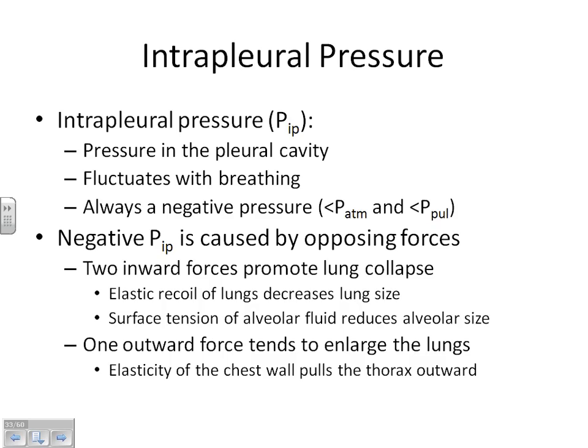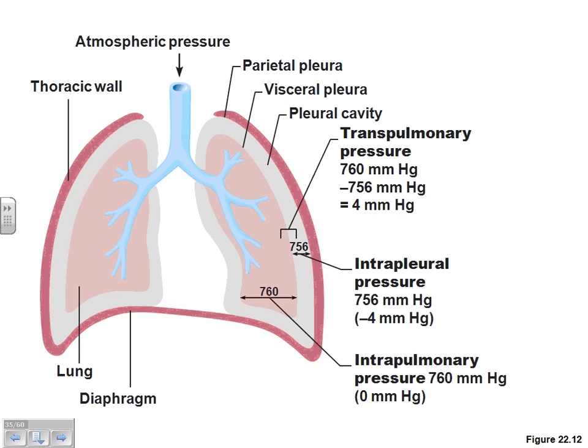Let me show you some pictures to make sure we understand these pressures. If we're talking about this person breathing, the pressure all around the person outside the body is atmospheric pressure. The air inside of the lung region is the P-pul, pulmonary pressure. The pressure between the thoracic cage and the wall of the lungs is the P-IP, intrapleural pressure. P-IP always has to stay negative. Atmospheric pressure is constant, so we have to worry about one thing: is our pulmonary pressure — the pressure inside of the lungs — positive or negative?